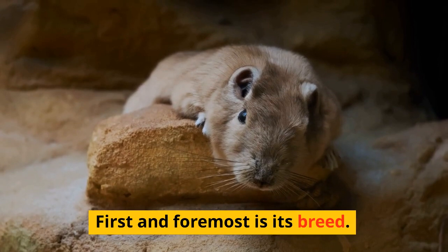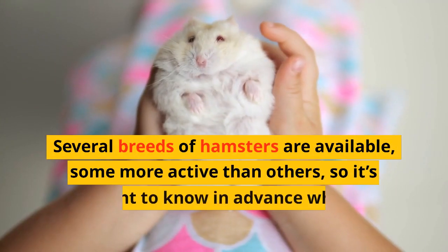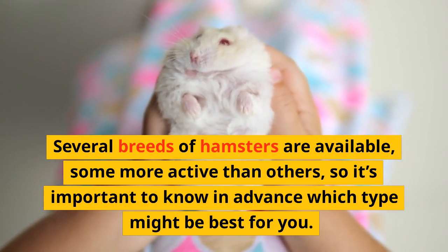First and foremost is its breed. Several breeds of hamsters are available, some more active than others, so it's important to know in advance which type might be best for you.